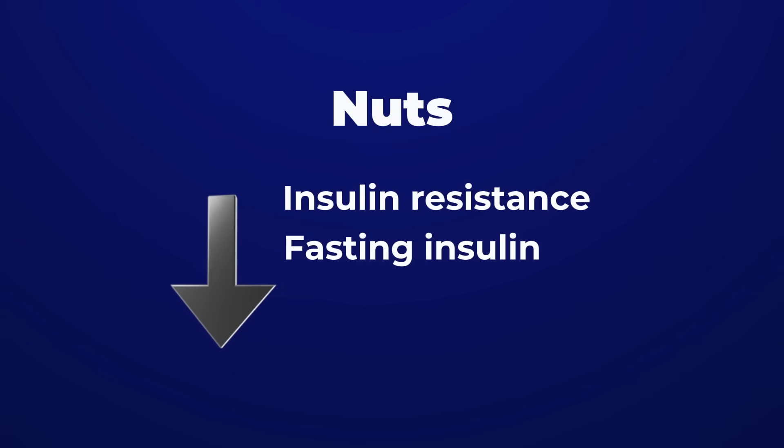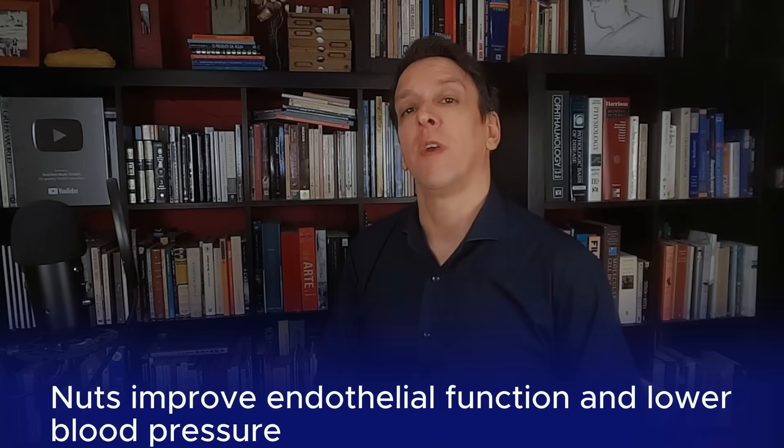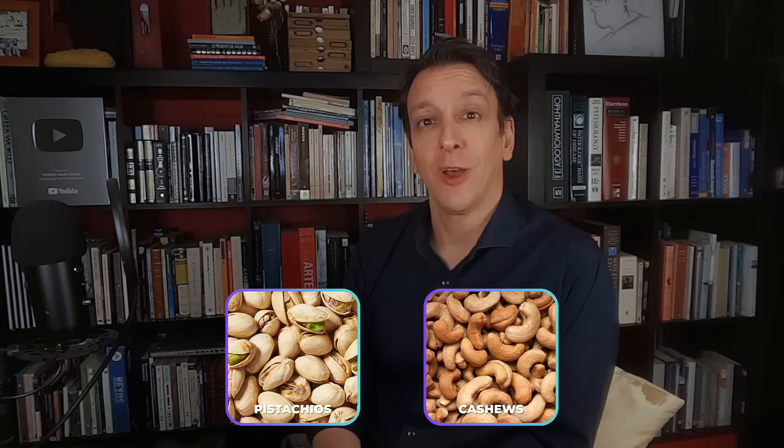And number one on our list are nuts — another source of healthy fats, and also very high in phytosterols. Both of those compounds help lower ApoB. We're talking about plain nuts, without chocolate on top, honey roasting, or excessive salt. Nuts also help reduce insulin resistance and fasting insulin, and in people with diabetes they help bring down glucose levels and hemoglobin A1c. They also improve endothelial function and can help lower blood pressure, especially pistachios and cashews. Absolute health superstars.